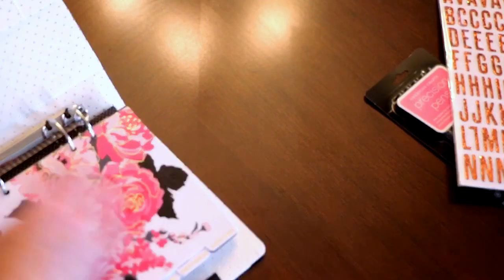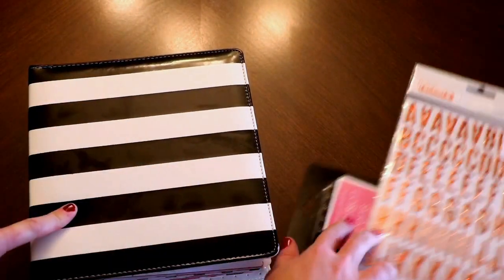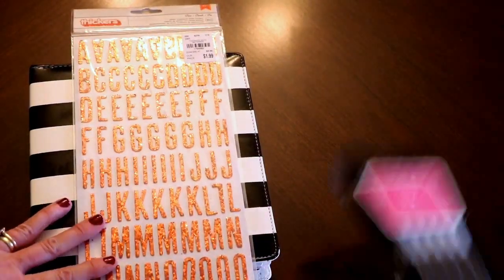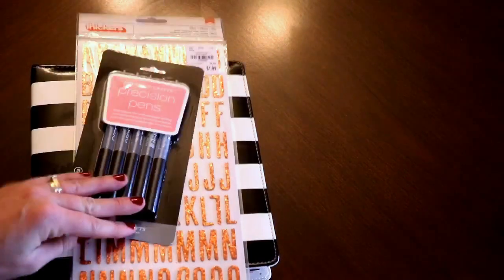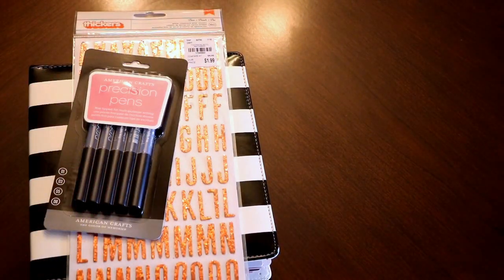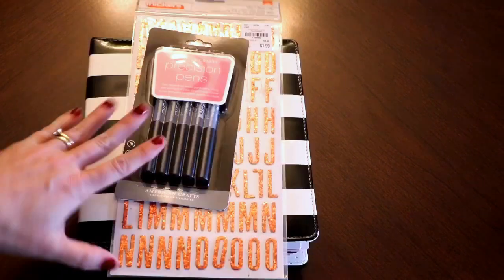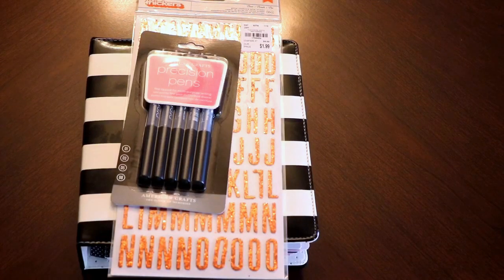I like the little pen holder. Anyway, that's a quick look at what I got at Tuesday Morning today. The planner was $14.99, the Thickers were $1.99, and the precision pens were $3.99 — so not too bad. I had about $40 worth of stuff in my hands and I did put quite a bit of it back, but this is what I ended up with. Thanks for visiting with me today. Hope you enjoyed the look at my new goodies and I hope you'll visit my blog at scrapandmargie.blogspot.com.